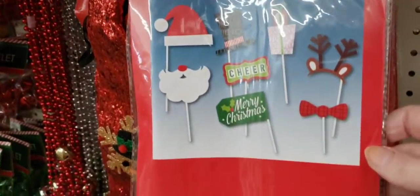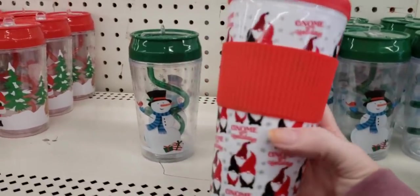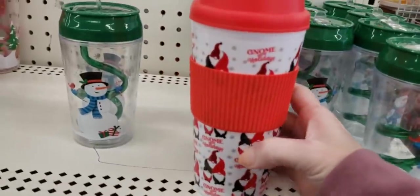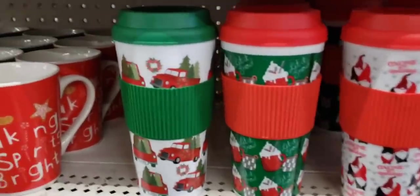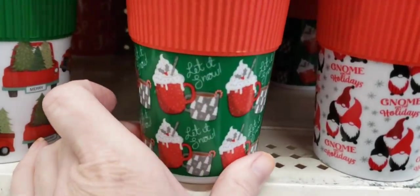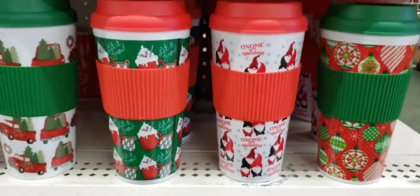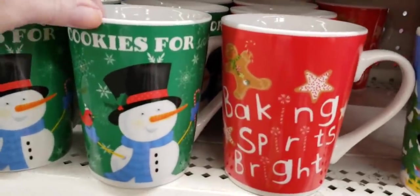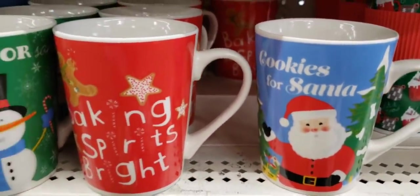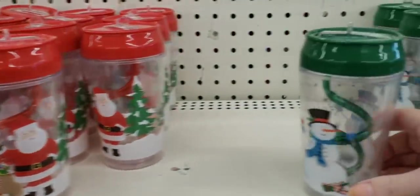Here's some photo props. I finally found a gnome item! Hi gnomes, I've been looking for you. They had four different ones: the truck, the hot chocolate which is really cute, the cute gnomes, and the Christmas bulbs. They had these coffee mugs that are a pretty good size, and these kids' cups up here — I think that straw would be a complete nightmare to clean.